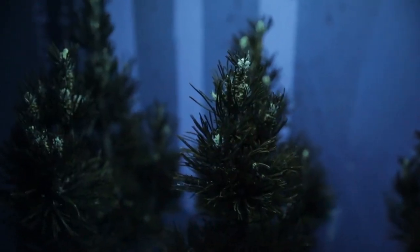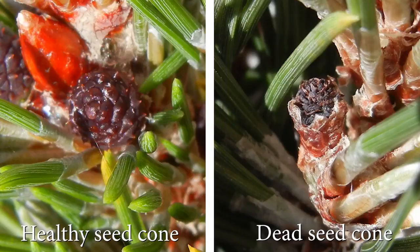We thought we would find what we saw in the fossil record, and that was malformed pollen. While we did find that, we found something more troubling. It wasn't just that the pollen grains were messed up — it was that the actual seeds could never be produced to start with.